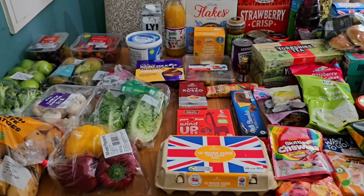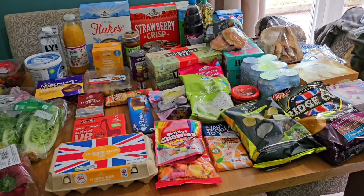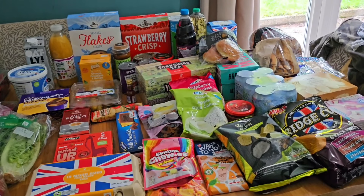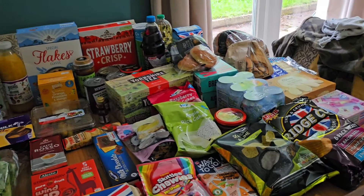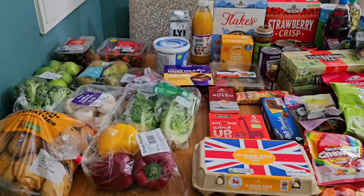I'll pop the final price on the screen for you now. I don't think that's too bad — we've got quite a few store cupboard bits and treats, but it obviously didn't include any meat. Let me know what you think; I haven't been to Lidl in ages so I'm not sure if their prices have gone up. I'll stick it all away and then share the meal plan.